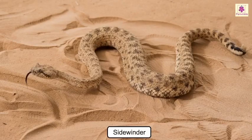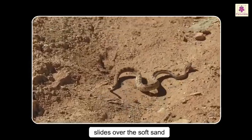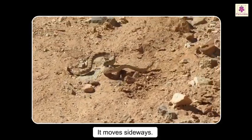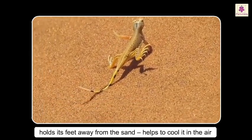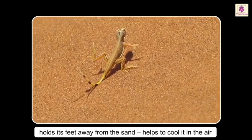The sidewinder easily slides over soft sand, its body barely touching the hot sand as it moves sideways. The sand-diving lizard can hold its feet away from the sand if the sand becomes too hot, cooling its feet in the air.